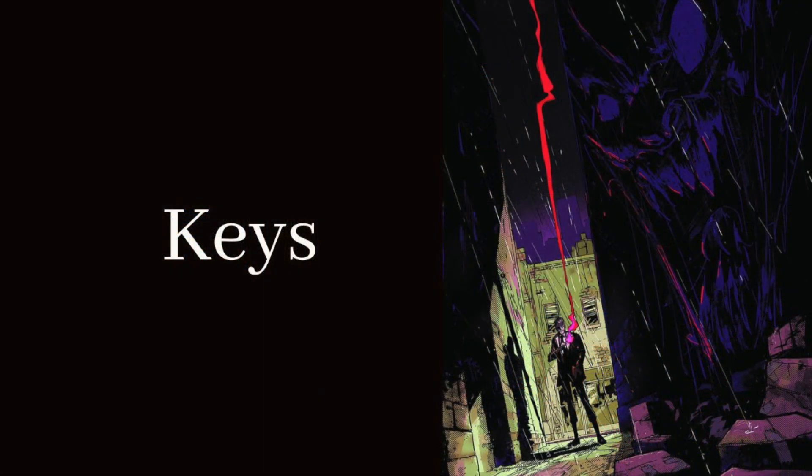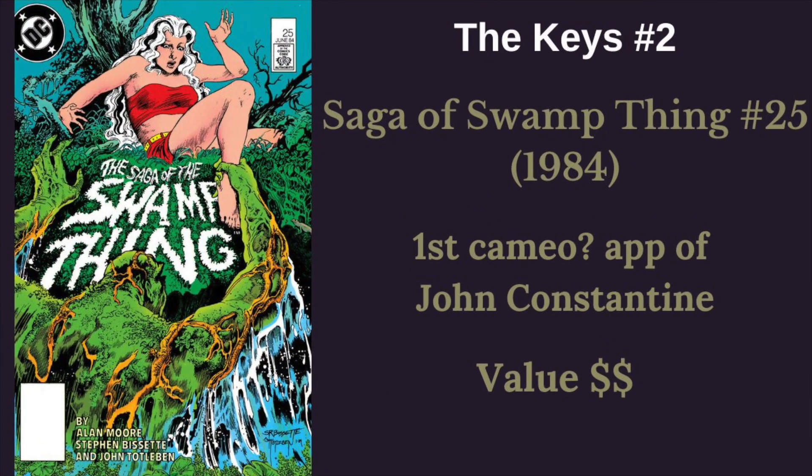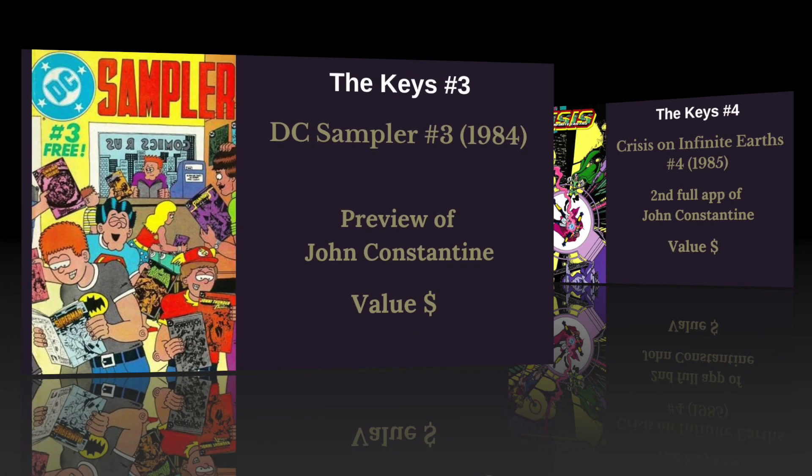First up, we're going to talk about the key comics for John Constantine. These keys are all very affordable, except for maybe Saga of the Swamp Thing number 37 — his first full appearance in 1985. That's the one big book in the group. Next, we have Saga of the Swamp Thing number 25 from 1984, a cameo appearance — not ever really confirmed it's him, but it sure looks like him. He was also in a preview in DC Sanford number 3, a very cheap book. Some people consider those keys, some don't.